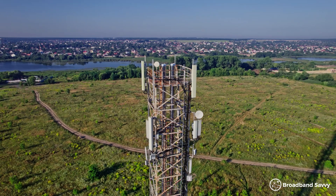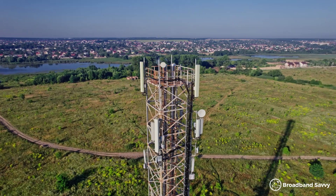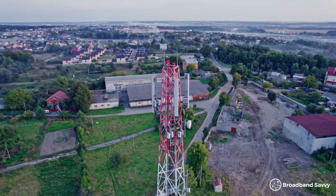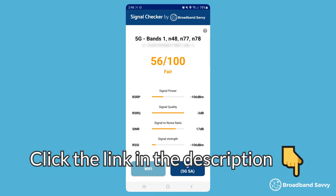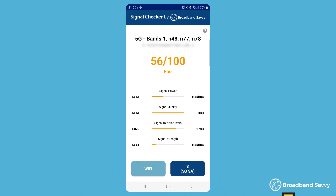If you're considering using 5G to get online at home, you might be wondering whether you have good enough 5G to do this. Today, we'll run through the three steps you can take to check that your 5G signal is good enough to use 5G broadband at your address. But before we begin, if you have an Android phone, click the link in the description to download our Signal Checker app, which gives you a really good way to check your 5G signal before buying a 5G internet plan. We've explained how to use it a bit more later on in the video.